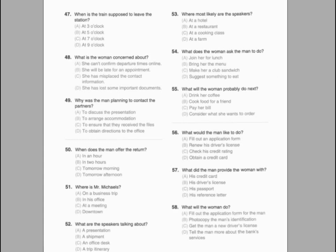Number fifty. Why is William happy? Number fifty-one. What does William hope to do? Number fifty-two. What is William working on these days?